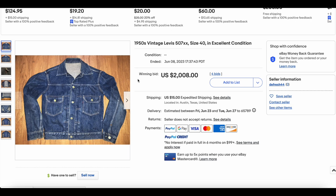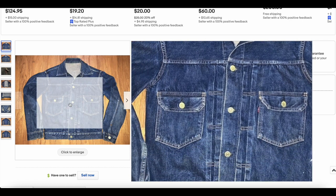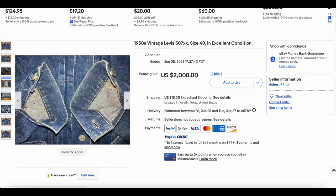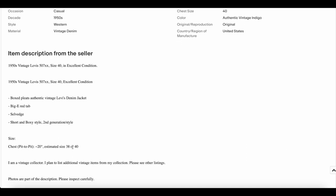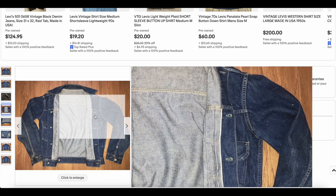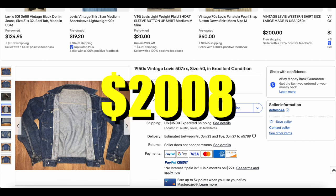For the last of the Type 2 507s on this list, we have this one right here. Better color than the previous one — definitely a darker, deeper blue. Let's see if they give us a size — it looks like it's estimated at 38 or 40 or so, which is a bit smaller. But the condition definitely helps this one. It only edges out the previous one by $8 — this one sold for $2,008 with 4 bids.